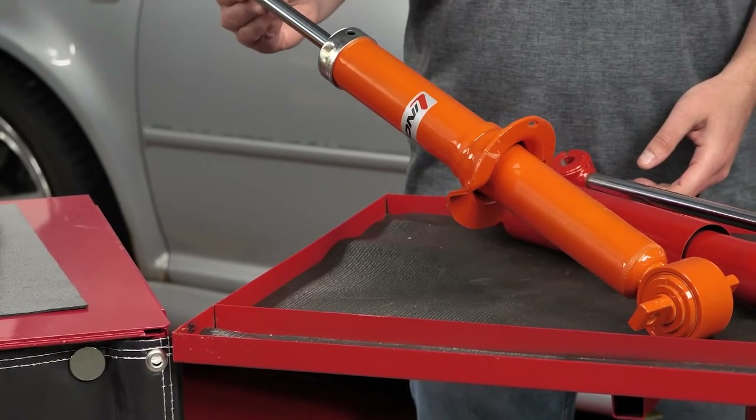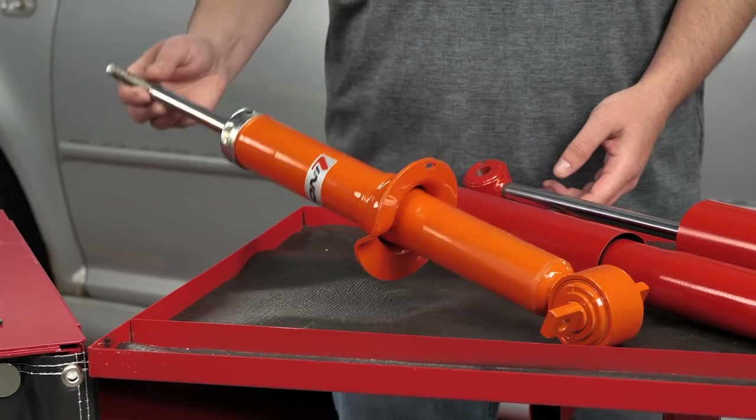Yeah, absolutely. What you have right in front of you is our light truck STRT — again a non-adjustable, great for OE replacement, also great if you tow a camper or a race car on a trailer, open or closed trailer, great for improved performance there.